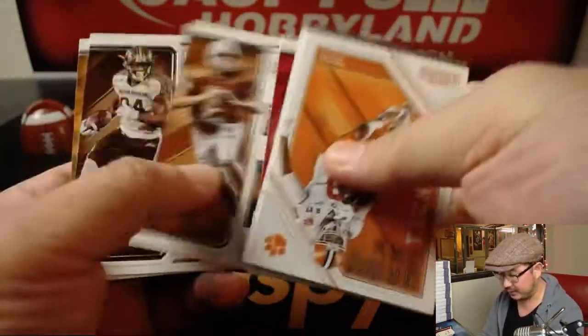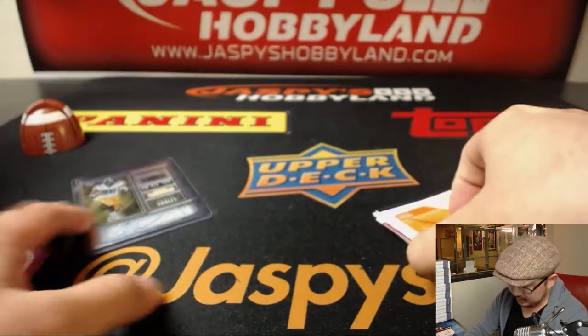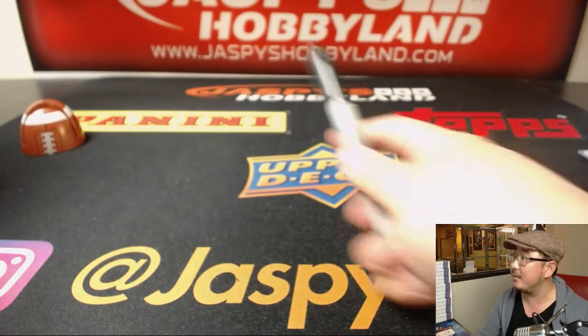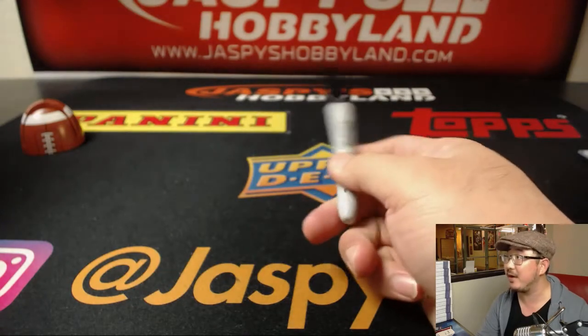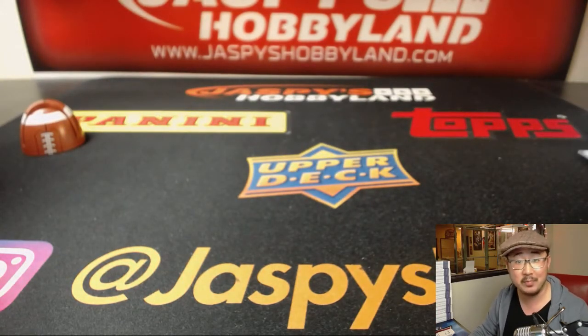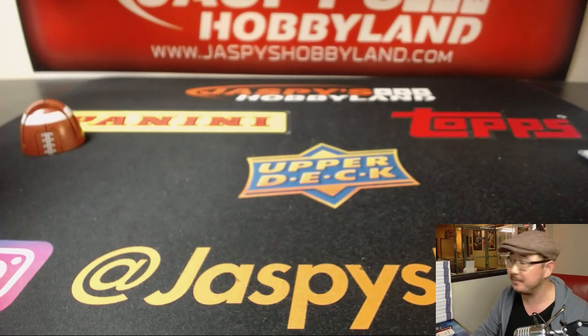And there you have it ladies and gentlemen. Joe for JazbeesHobbyland.com. We've got some more boxes so check out the next one on the website JazbeesHobbyland.com and we'll do some more. Thanks everyone, thanks for watching, we'll see you next time. Bye!